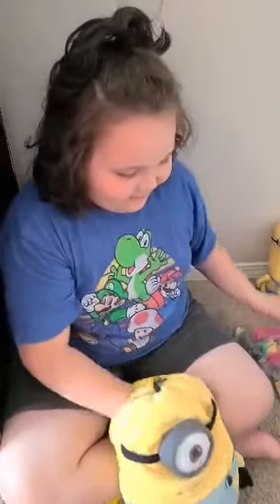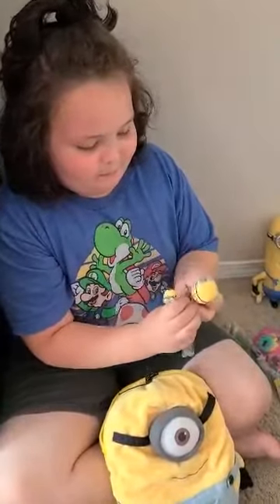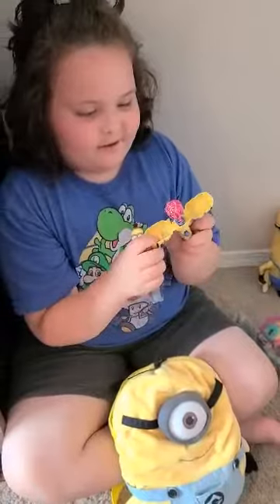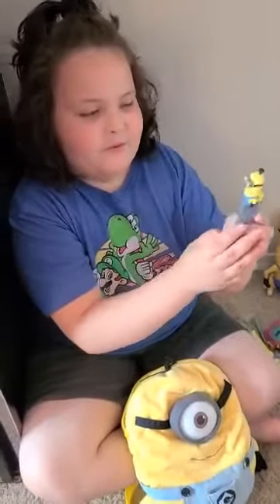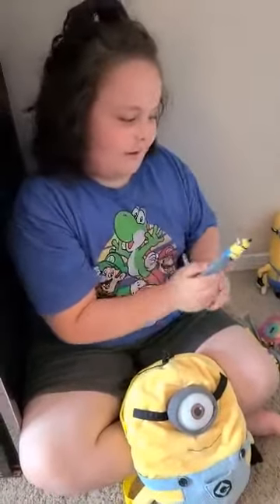We also have a Bob sucker — look at that! It's a sucker. What flavor is it? I think it's strawberry. Yeah, strawberry! We have Kevin, also from the Riser Group.